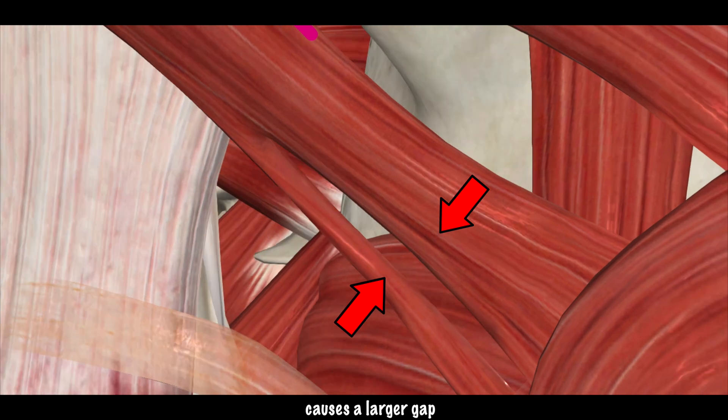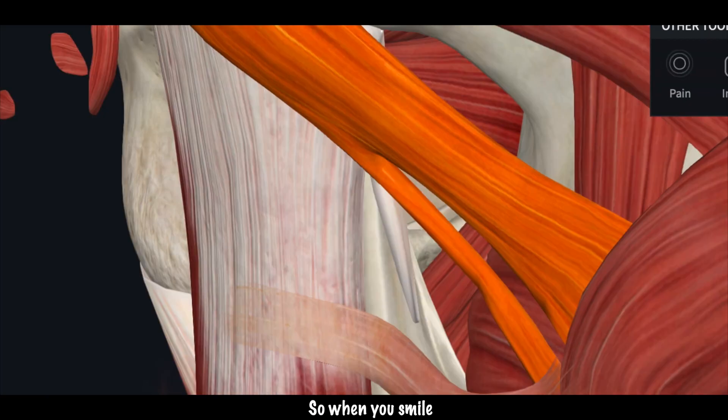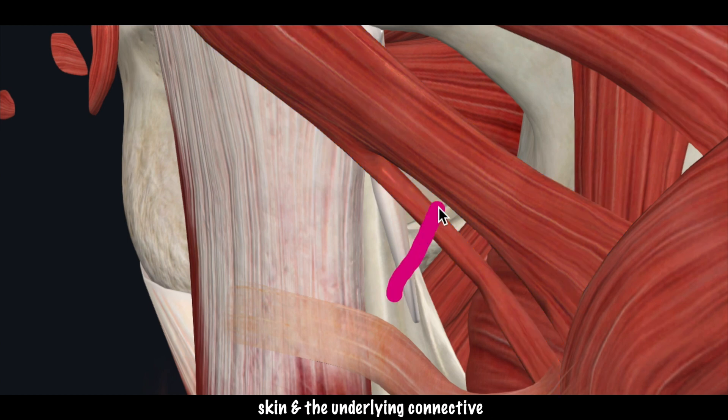This muscle splitting causes a larger gap right here, so when you smile it's believed it pulls the skin and the underlying connective tissue in a little bit deeper than normal, creating that cute little indentation.